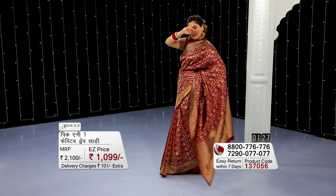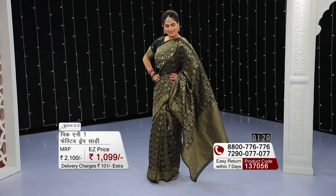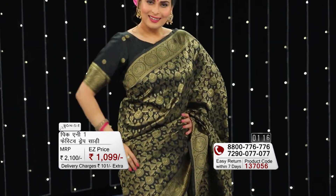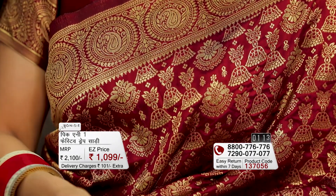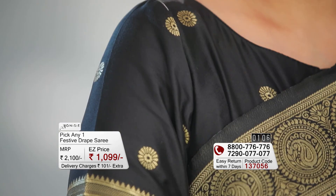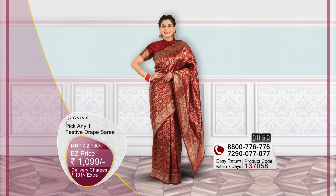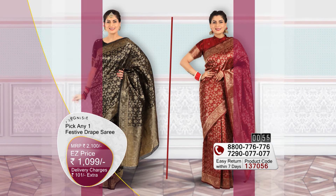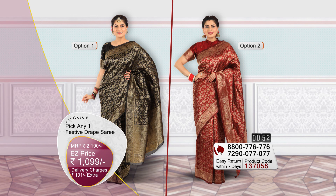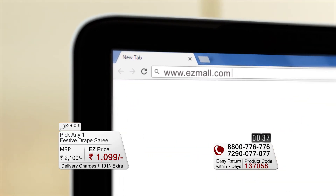Today we have festive draped sarees — absolutely stunning gorgeous pieces from designer brand Agnesi. These two sarees are completely filled with golden zari thread, 5.6 meters with an 80 cm blouse piece. One saree is nice and bold black, and the other is beautiful and stunning maroon. For both sarees, you pay only 1099 rupees with 101 rupees nominal shipping charges. Call any number or visit easymall.com to place your order.